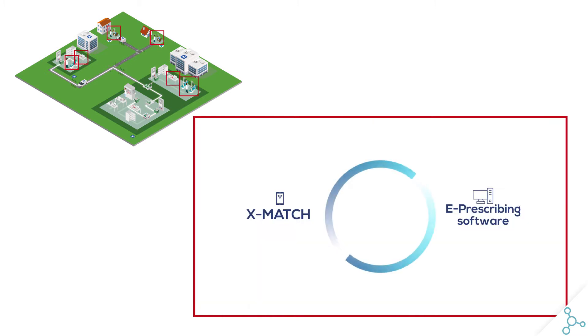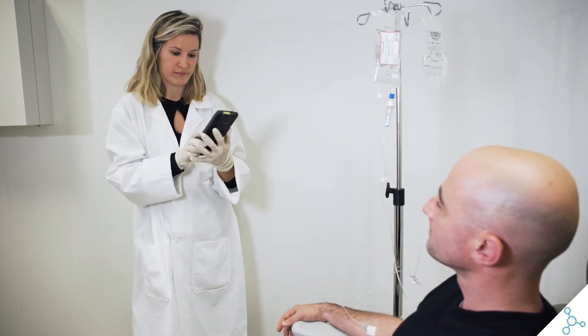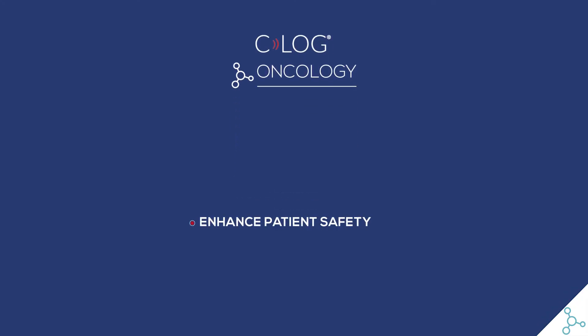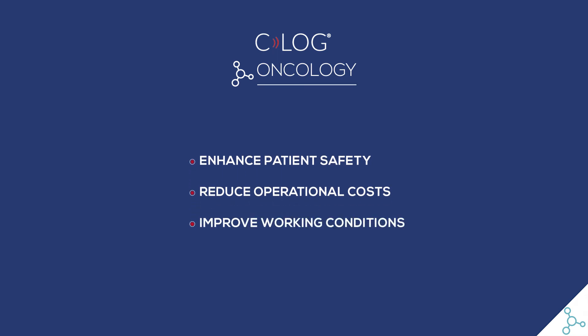At each step, the status updates in the e-prescribing software. C-Log and X-Match help healthcare professionals to focus on what they do best. Working together, we can enhance patient safety, reduce operational costs, and improve working conditions.